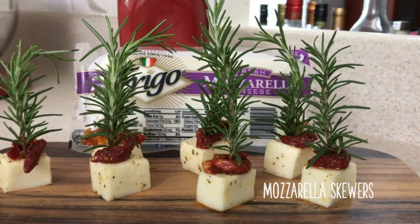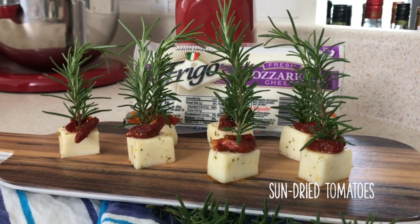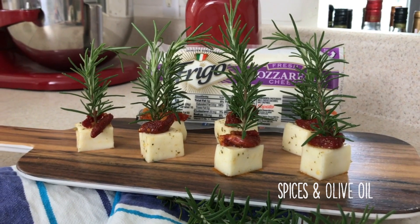These are my mozzarella skewers. I take cubes of mozzarella, top with sun-dried tomatoes, sprinkle some spices, drizzle some olive oil, and skewer them with rosemary. I pop it in the fridge until all the flavors meld, and that's it.